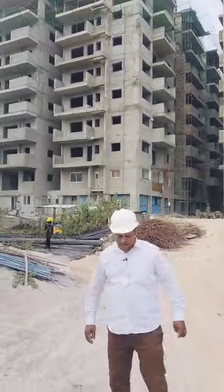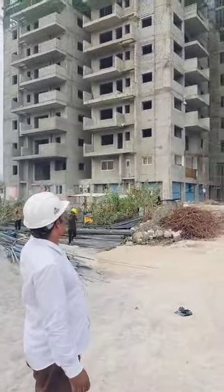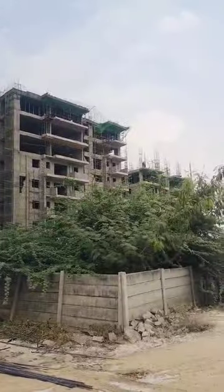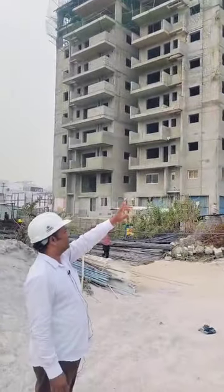Total 5.6 acres, we have 4 towers — D, C, B, and A. Two towers are already at the 10th slab, B tower is at the 7th slab, and A tower is at the 6th slab.